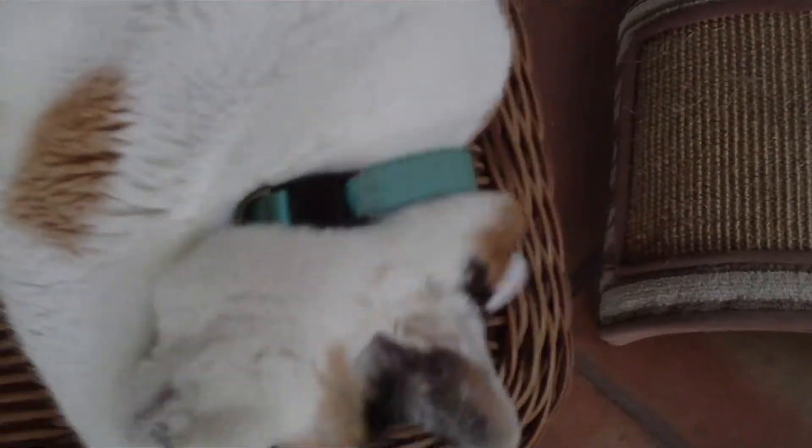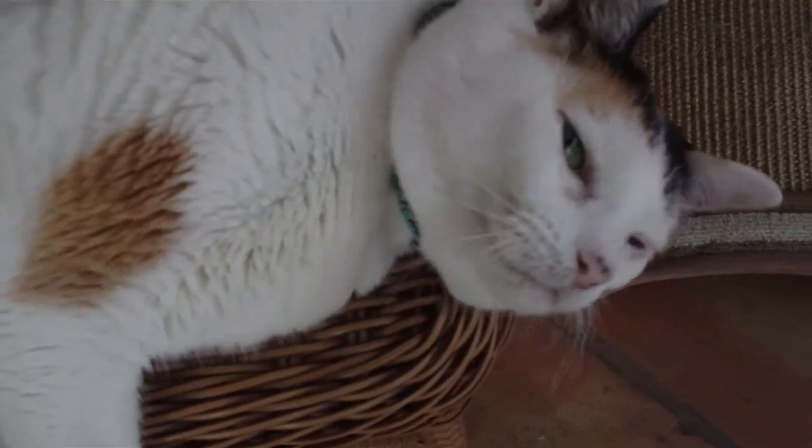Teddy's hiding under the bed. What are you doing? Hi, hello! Okay, going back inside.